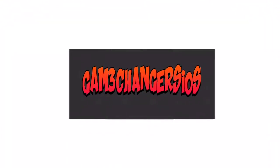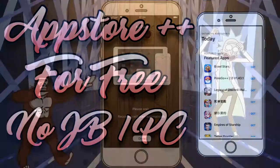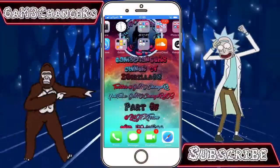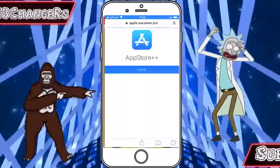Hey guys, Game Changers back again bringing you an App Store plus plus Cydia alternative which I actually hope you enjoy because this is actually pretty dope. It's made by — that's awesome.